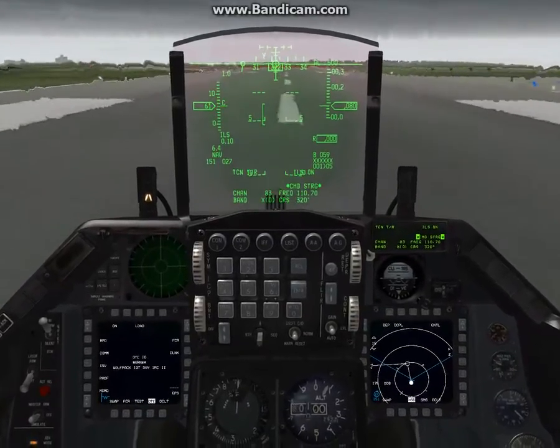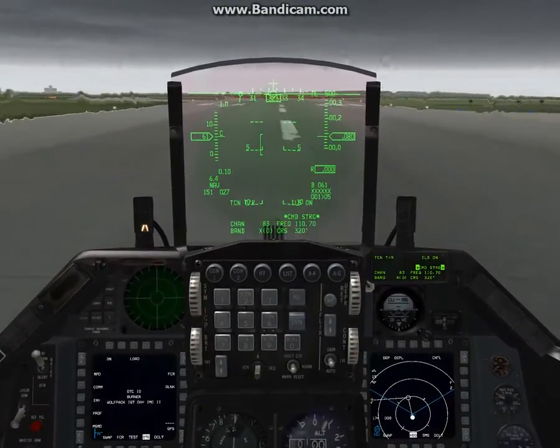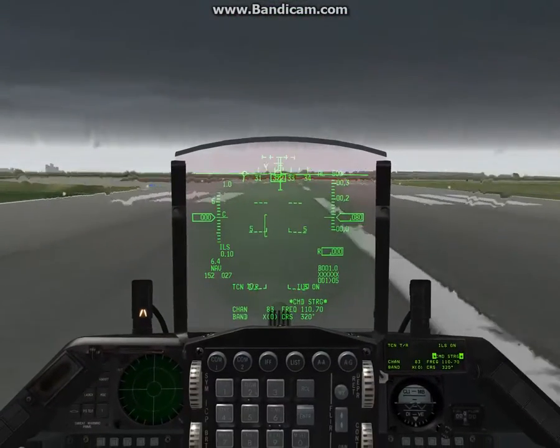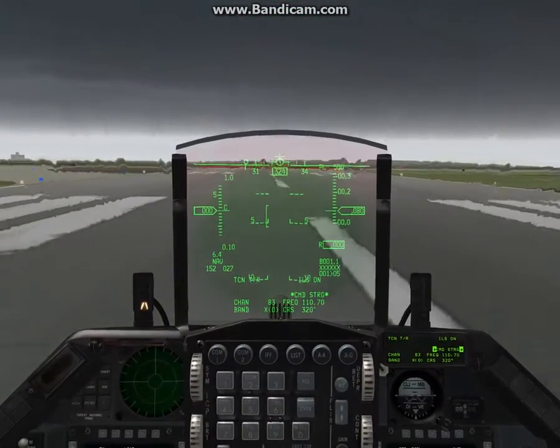And if you hit the I key, you can actually take off the ILS indicator. That toggles that button down there, by the way. It's a quick way to toggle your ILS on and off.